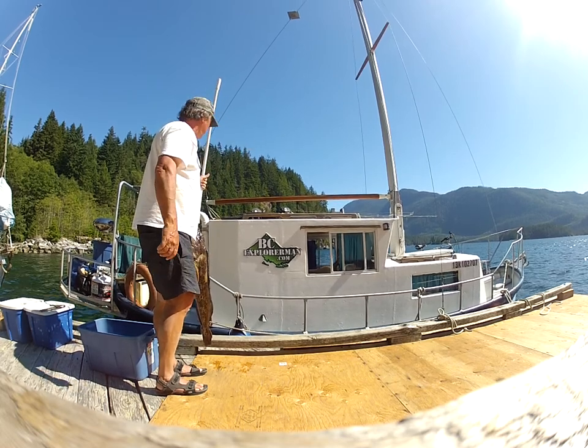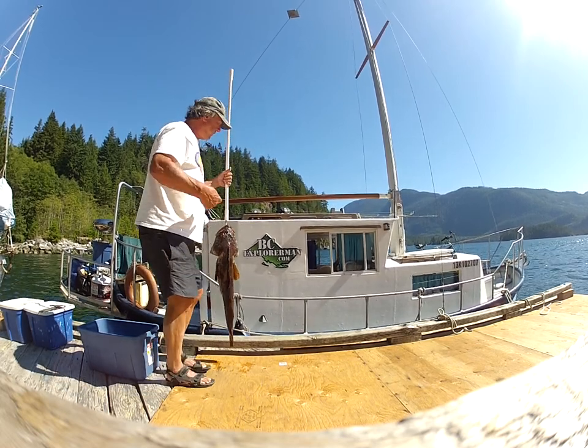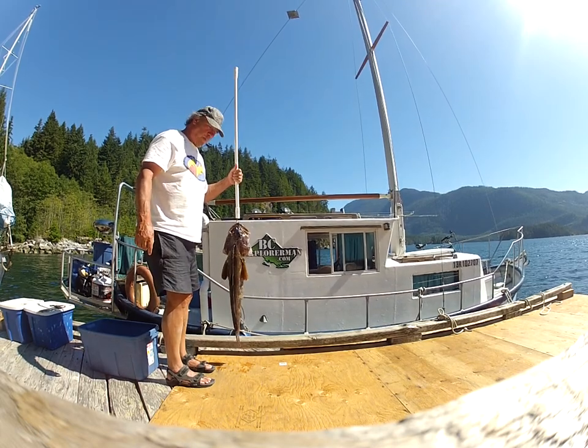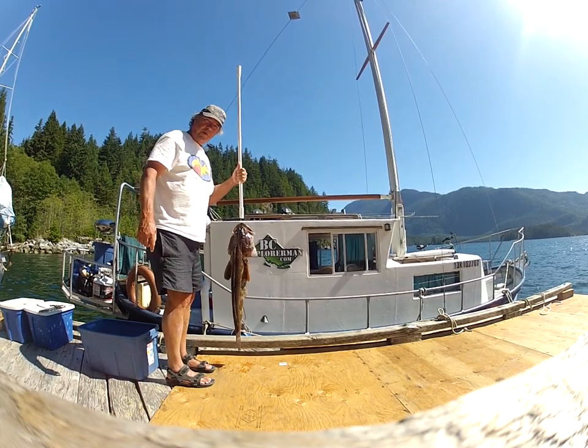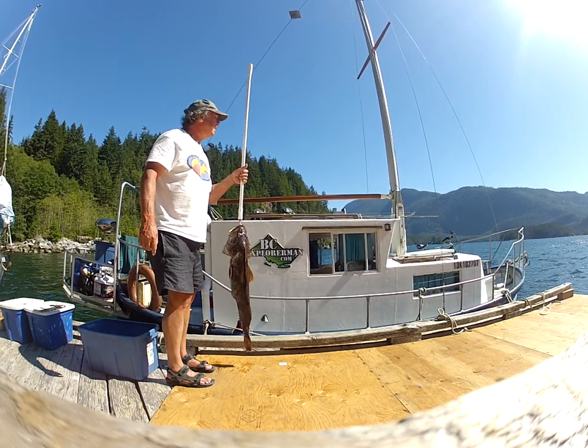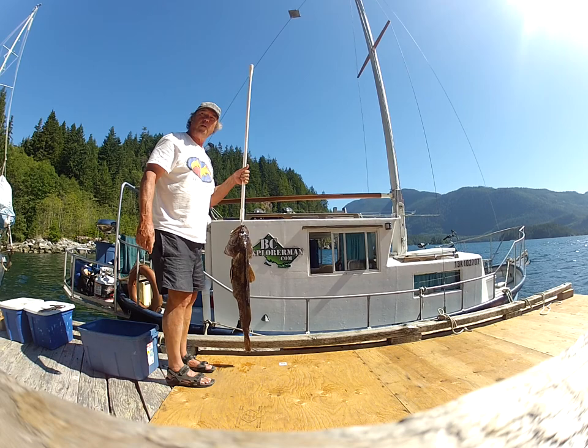These are Dent Islands out here. This is my trusty Scottish converted lifeboat that I'll be doing adventures in. It's a beautiful spot and I'm going to show you a little bit more around here.